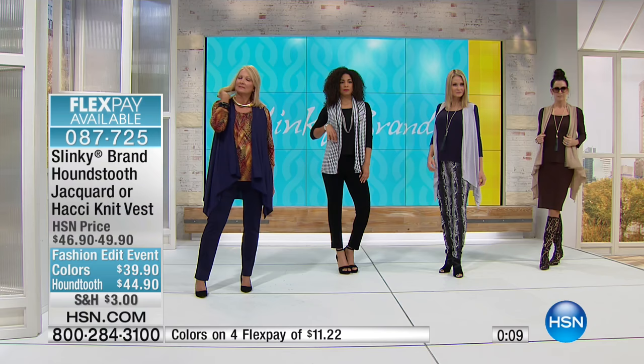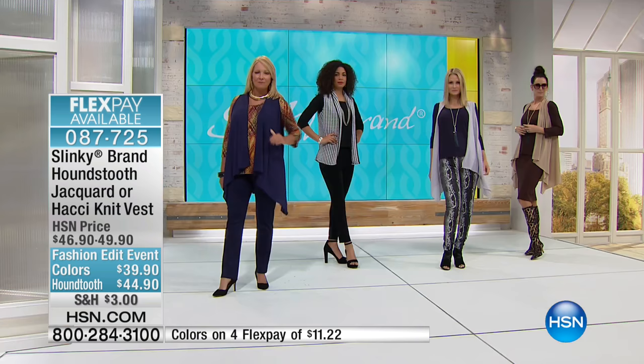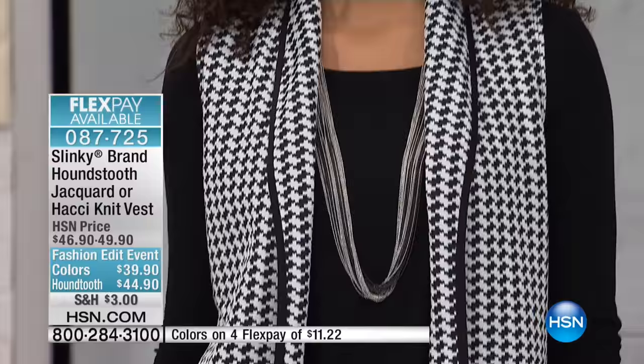The other option is those gorgeous glamorous hanky hem sweater vests — this is the ultimate. I live in these vests. I throw them over all my dresses, my tanks and tees, wear them with skirts, leggings, jeans. This is that piece you walk into a room with. And let me tell you, that houndstooth looks so much better on than it does on the hanger — it looks fantastic.